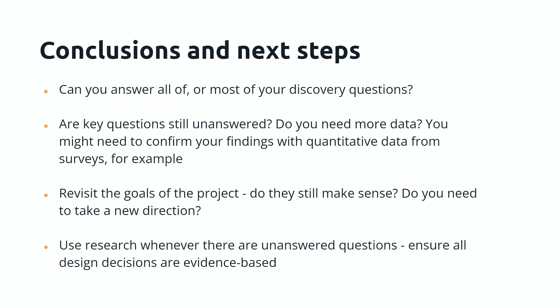The conclusions of discovery are not simple, but the main thing you want to know is: can you answer all or most of your discovery questions? Do you know what problem you're solving, who you're solving it for, and what the context of the problem is? If there are key questions still unanswered, you might need to confirm your findings with quantitative data from surveys, or revisit the goals of the project. Nine times out of ten, the problem you were exploring is different to what you expected — you've found something new that you want to incorporate into your new approach. You should always use research whenever there are unanswered questions, to ensure all design decisions are evidence-based.